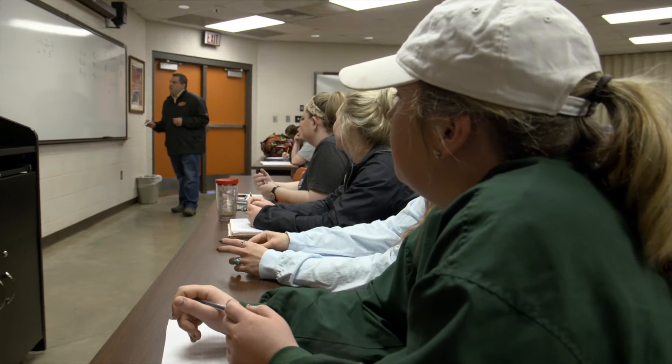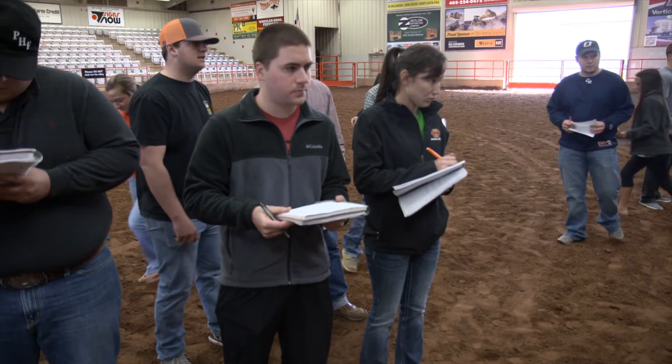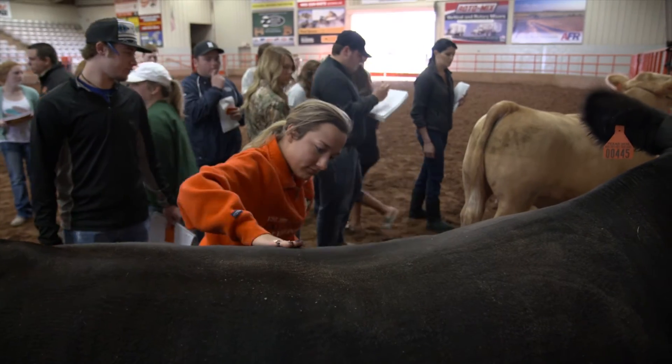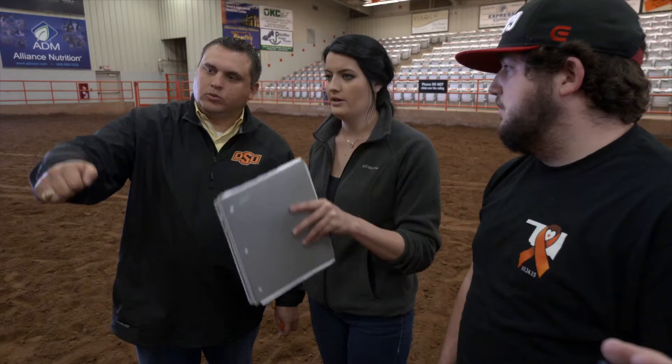Our judging teams are noted for being very nationally recognized. Every year we are competitive on a national level — we don't like to lose, we are extremely competitive. Our students come from 41 different states in the animal science program, and a lot of the reason they come here are facilities like this, the quality of livestock and the quality of stock that we have.